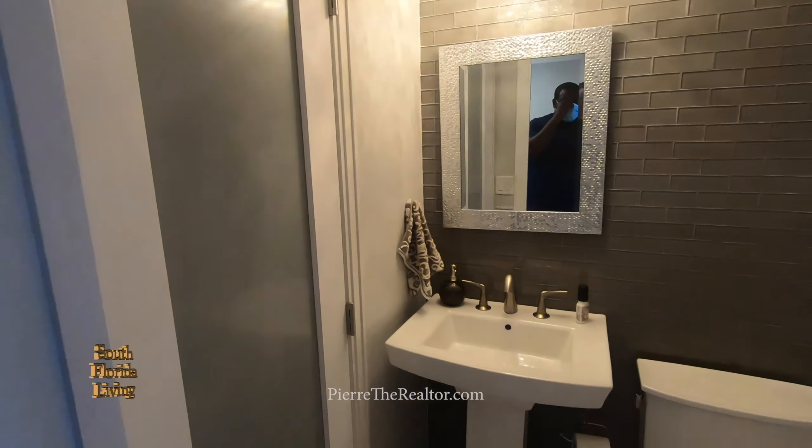King bedroom. This is the guest suite? Yes. This is crazy. I'm loving the view looking to the backyard. Loving the little windows right here. You got dual closets and I'm loving the glass on the door — it gives a very modern vibe.